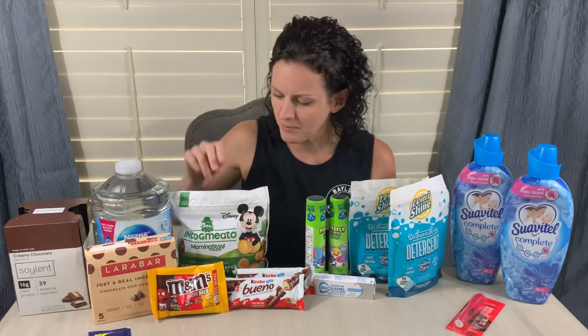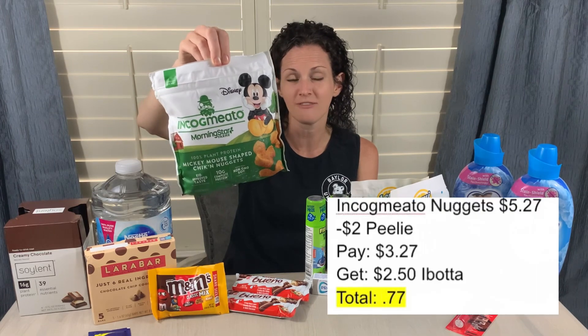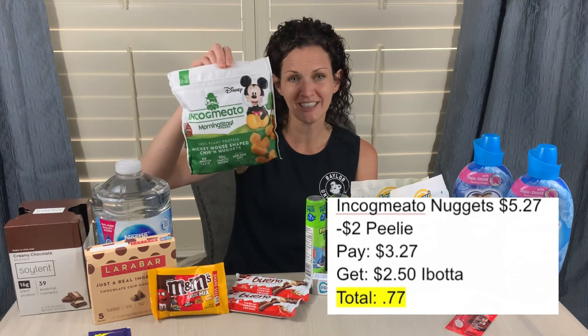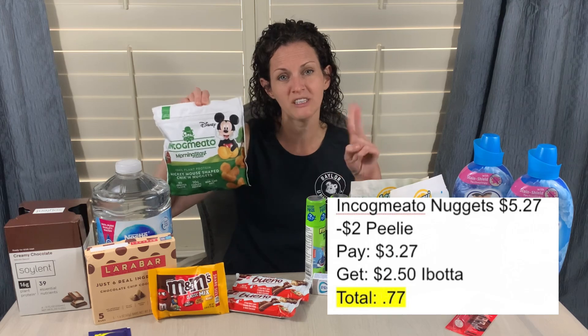Another Ibotta offer was on the Incognito plant-based chicken nuggets. They're $5.27, and at my store there were tons of Peely coupons for $2 off. I pulled the Peely off, scanned the coupon at checkout with no issues, paid $3.27, and got $2.50 back on Ibotta — making this just $0.77. My kiddo really liked these. There is also a bonus on Ibotta when you redeem two different Incognito or Morningstar offers — you get an additional $0.50 back.